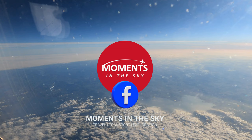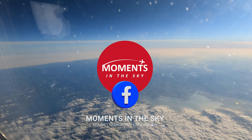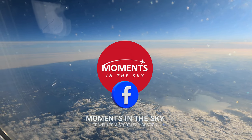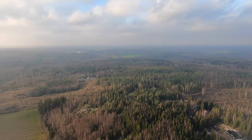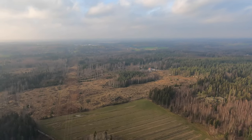If Instagram and Patreon aren't really your thing, you can also follow me on Facebook at Moments in the Sky. I'll leave you in peace as we land in Helsinki and I'll come back to you at the end of the flight.